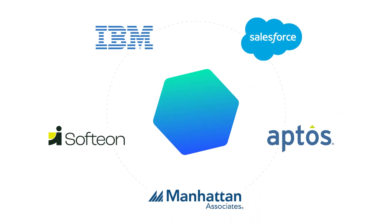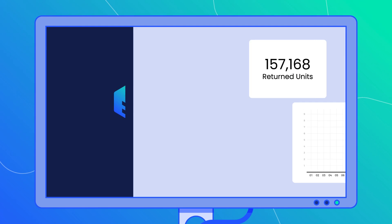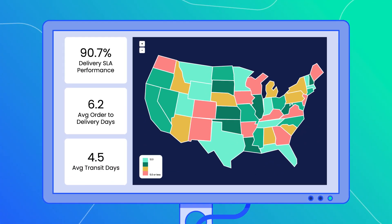Leveraging integrations with the most popular software providers, EasyPost Analytics taps into transactional applications, ties in delivery event data, and provides unified insights throughout your supply chain.